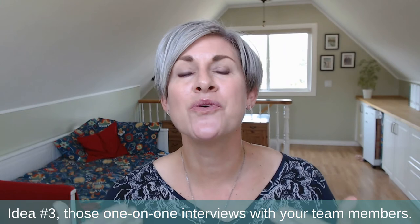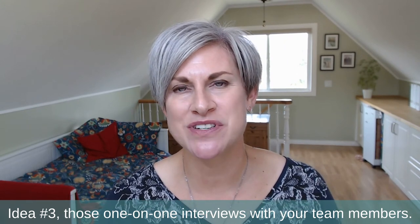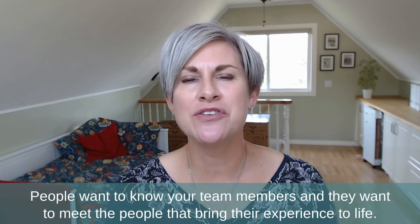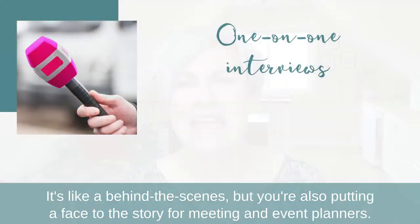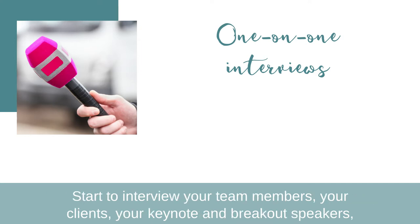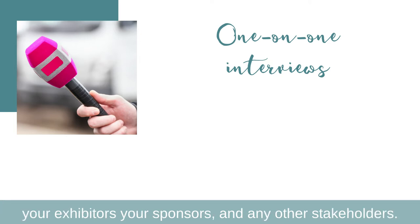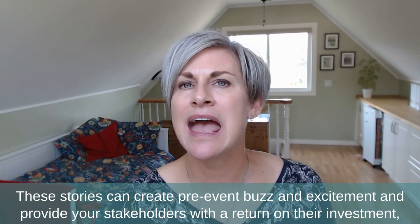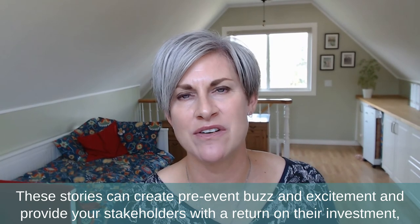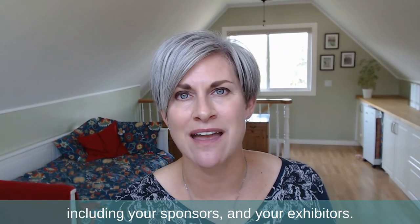Idea number three: one-on-one interviews with your team members. People want to know your team and meet the people that bring their experience to life. It's like behind the scenes, but you're also putting a face to the story. For meeting and event planners, start interviewing your team members, your clients, your keynote and breakout speakers, your exhibitors, your sponsors, and any other stakeholders. These stories can create pre-event buzz and excitement and provide your stakeholders — including your sponsors and exhibitors — with a return on their investment.